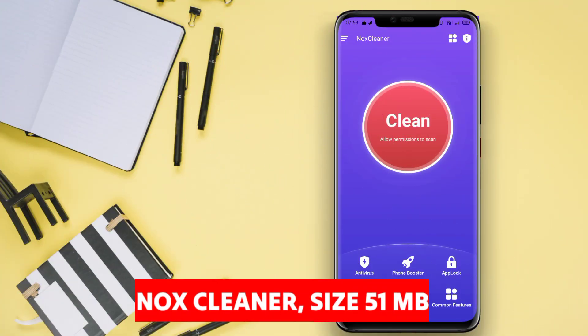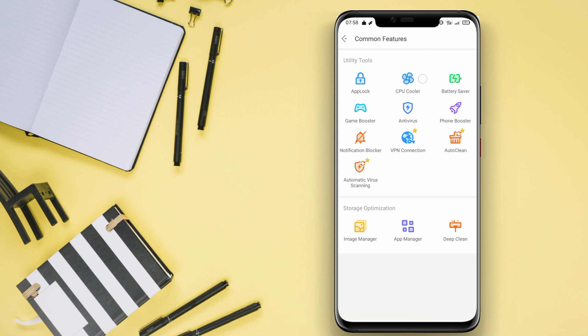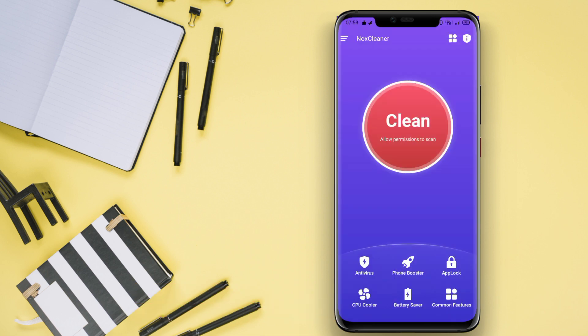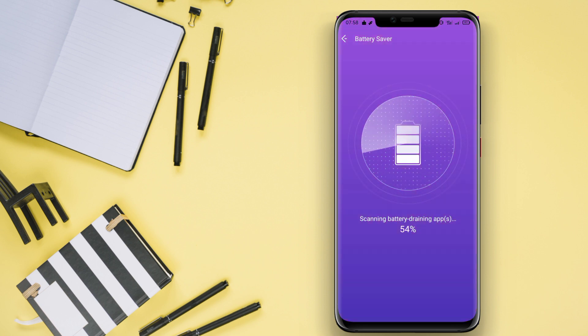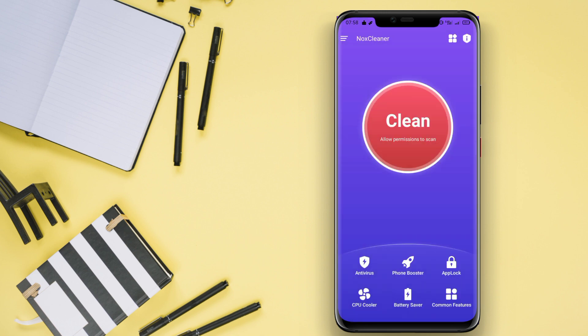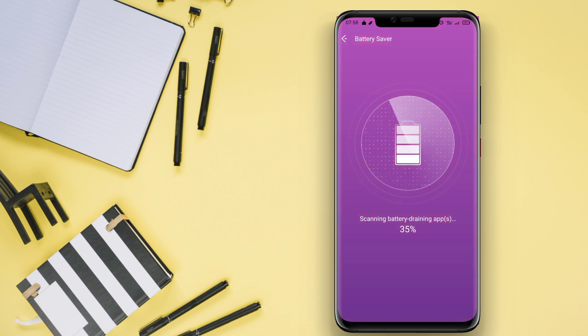Knox Cleaner is a battery saver application that not only cleans temporary files, cache, and other junk files, but also helps improve device performance and battery life. Knox Cleaner comes with an automatic cleaning feature that regularly cleans unnecessary files and frees up space on the device. With Knox Cleaner, users can keep their smartphone clean, fast, and efficient in battery usage.